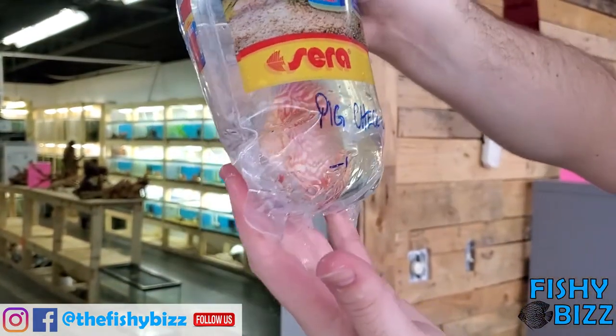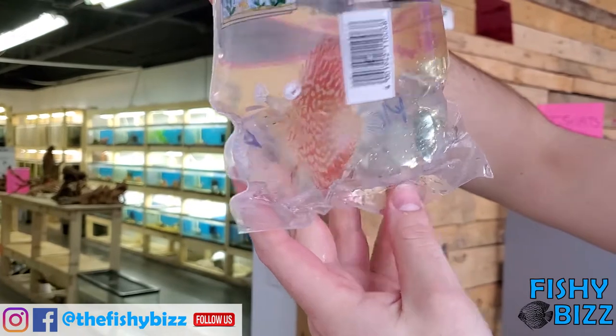There's a really nice pigeon checkerboard discus — even in the bag, that's a real nice one. He's a little camera shy.